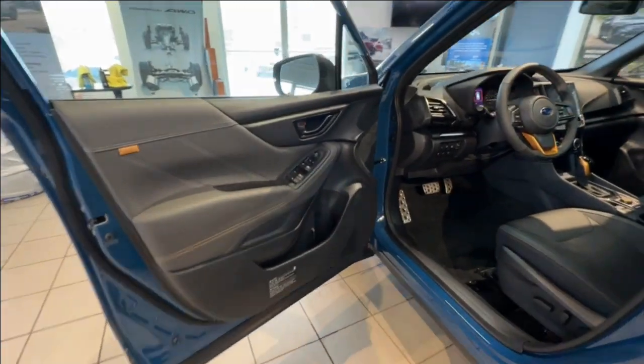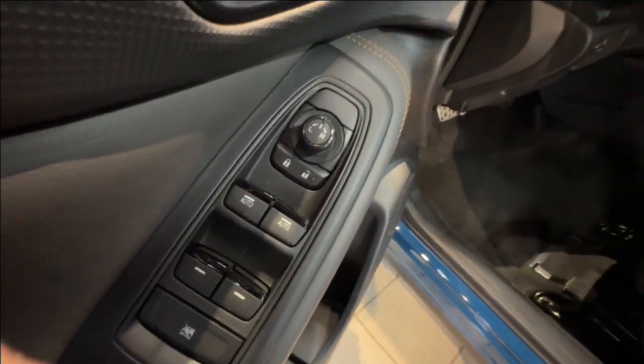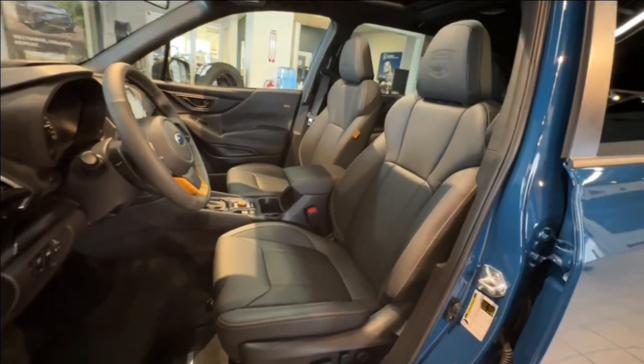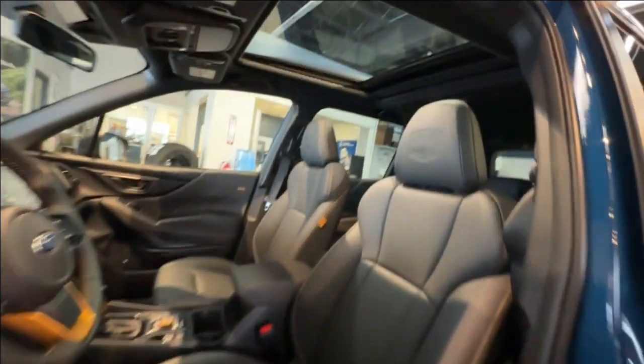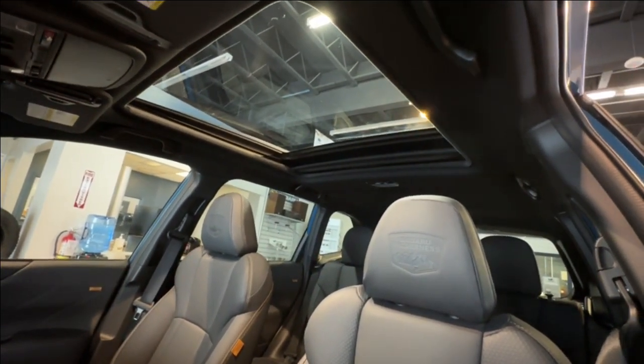Looking at the driver door panel, there are the mirror, window, and lock switches. Located inside the spacious cabin is soft-touch all-weather material seating, and up top a large sliding sunroof that lets you enjoy nature's elemental presence.